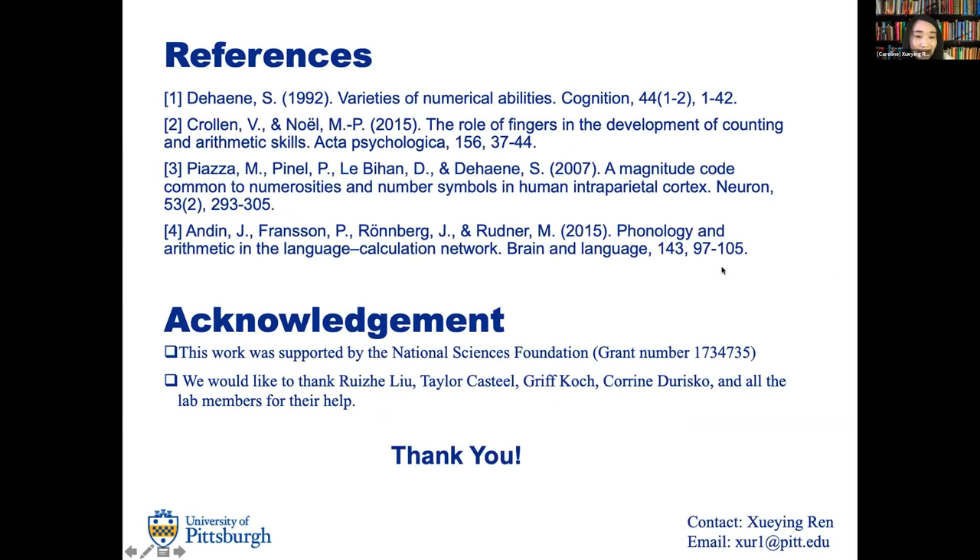I would like to thank all members of our project — Roger, Taylor, Griff, Corey — and all the other lab members for their help. That's it, so any questions?